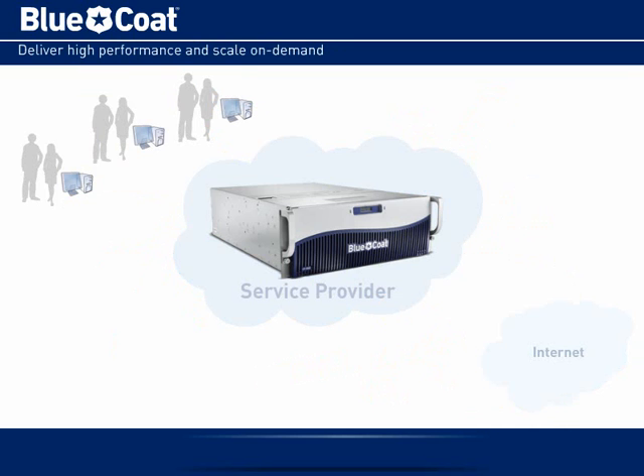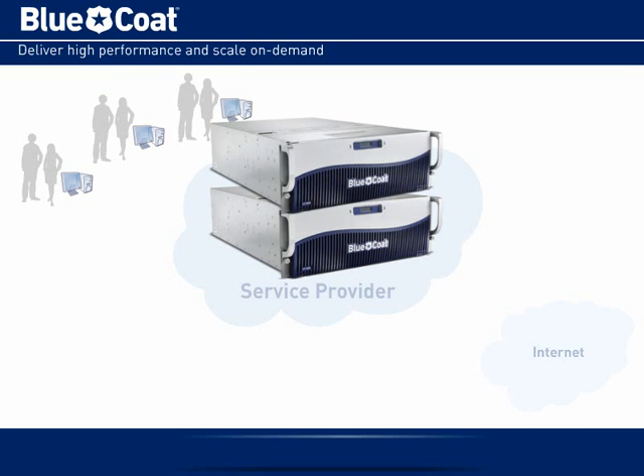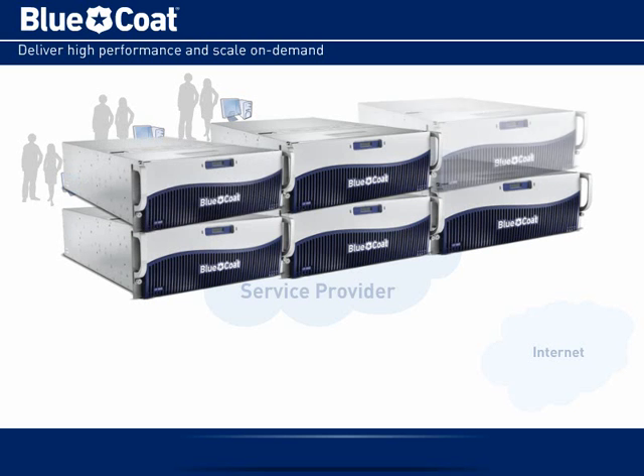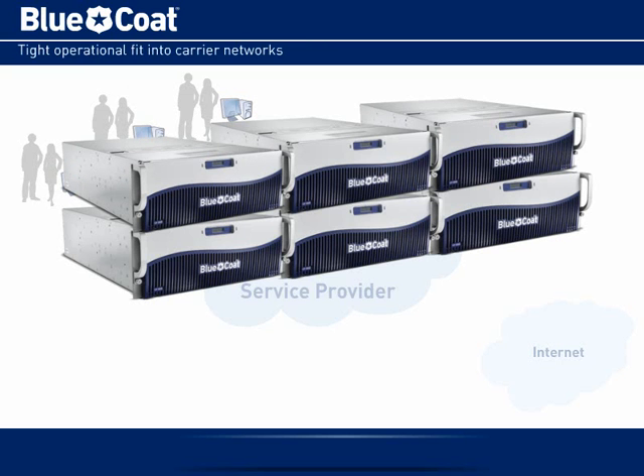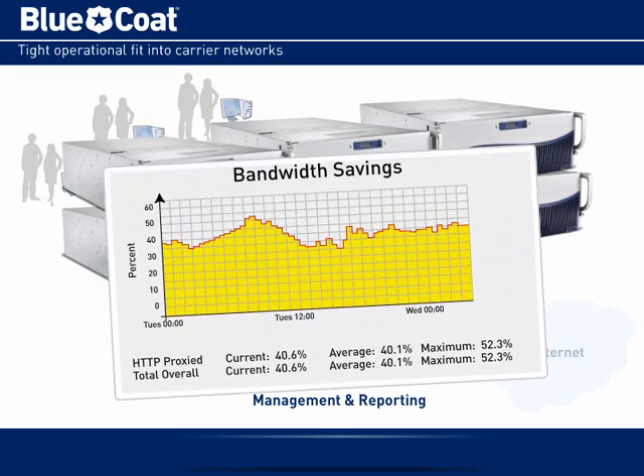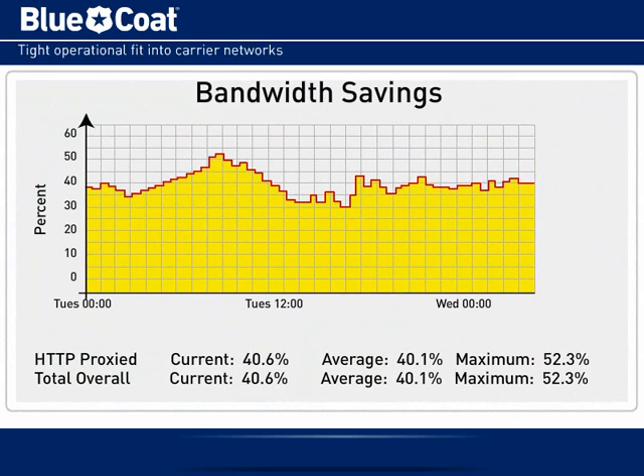With 10-gig interfaces, Cashflow is designed to meet the high-throughput demands of service provider environments. You can easily accommodate more users and traffic simply by adding more appliances or building content-specific cache farms. Cashflow also provides all the integration points needed for common management, reporting, and monitoring activities to ensure a seamless fit with the service provider's network. Most importantly, Cashflow reports the exact bandwidth savings provided by each appliance and helps you accurately forecast future capacity needs.